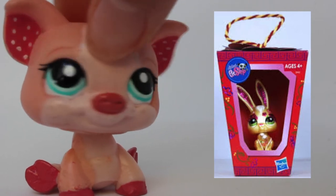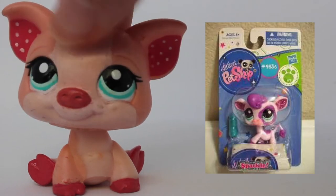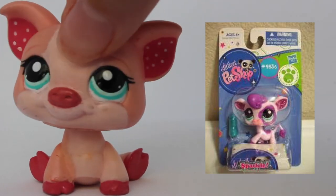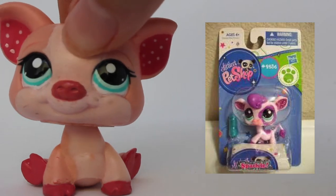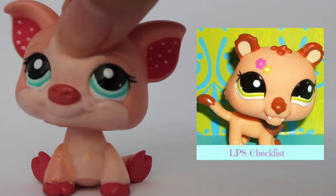This bunny right here is a Chinese New Year exclusive, number 2077. Look how shiny it is — this bunny is gold with a hint of sparkly pink, I love it. Here we have a sparkle pet, LPS cow number 2256. I love how this cow looks; I had no idea that it existed and I'm glad that I found it.